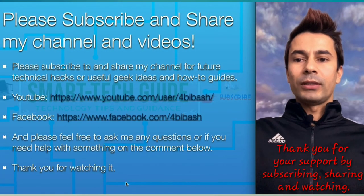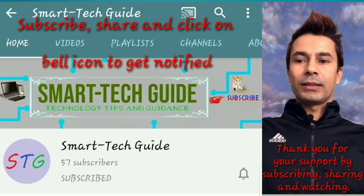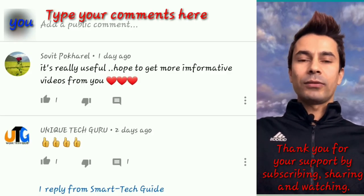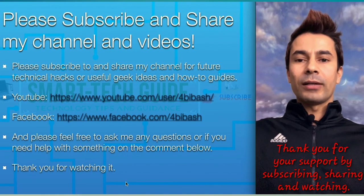Thank you for watching. Please subscribe and share my channel and videos, and like my Facebook page. Don't forget to click the bell icon next to the subscribe button to get notified of future videos. If you haven't watched my previous videos, go ahead and watch. Feel free to comment if you'd like to know something or have feedback. Until next video, have a good time — bye bye.